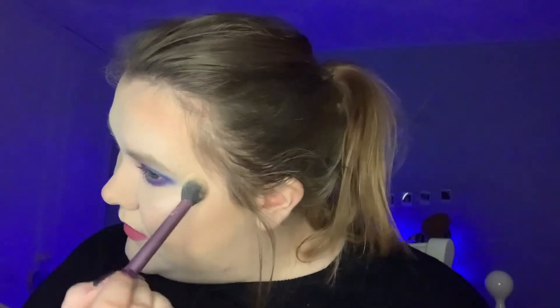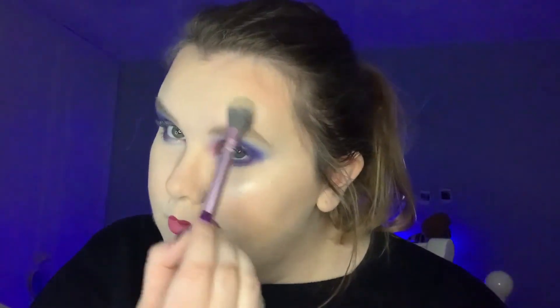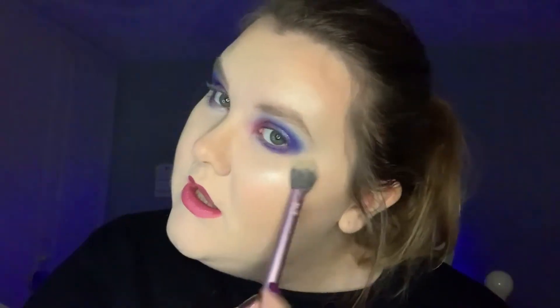I'm just gonna put it on the temples to give me some shine, put on the bow of my lips to give some shine, and then over the centre of my nose. Amazing! I've just finished it off with some mascara and there's just one more thing to do and that is to set it.